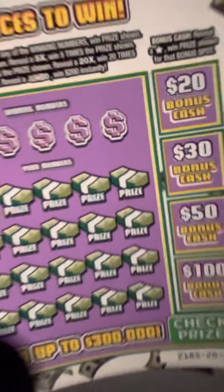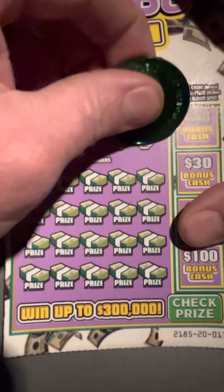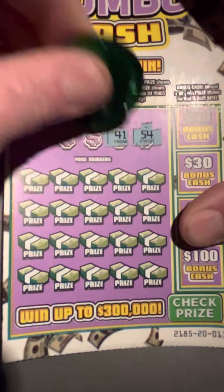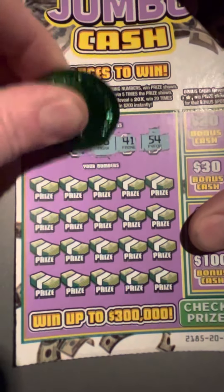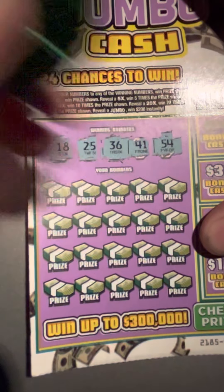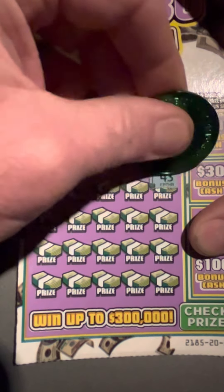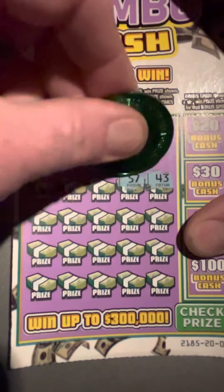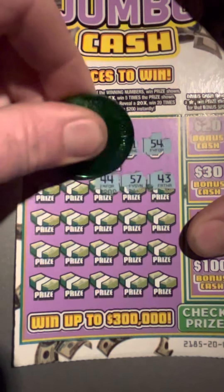We'll go ahead and start with ticket number 13 and see what we can get. Looking for matching numbers: 54, 41, 36 — be nice to find a multiplier or a symbol. All right: 43, 53, 57, 44.